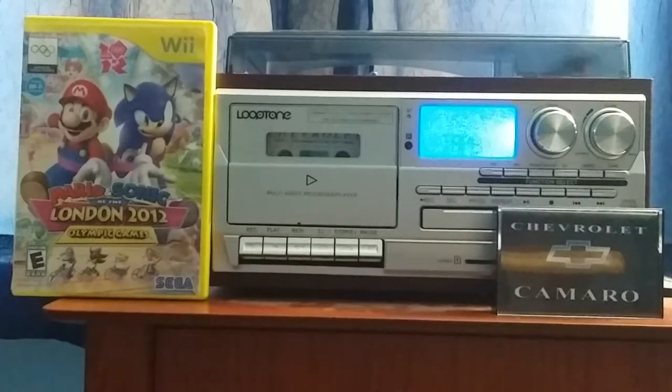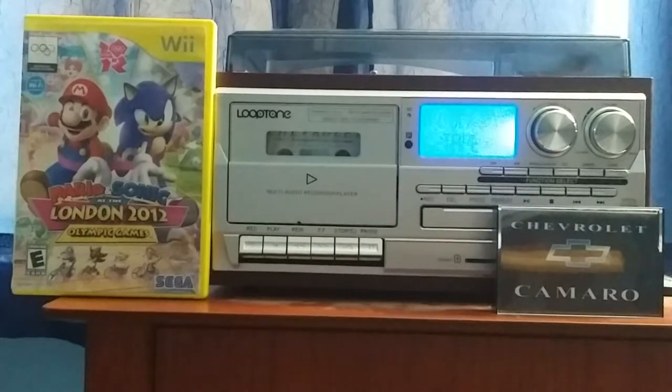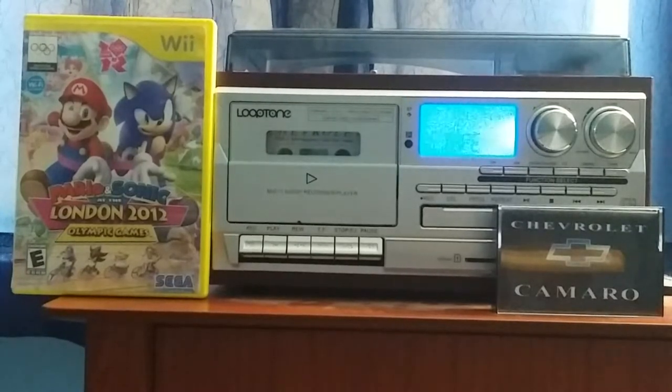I think this tape's from 1994. On side 1 it said 'Introduction to Your New Vehicle,' and side 2 said 'Selected Options and Features,' so it must be the 1994 Chevrolet Camaro. This tape is from 1994.